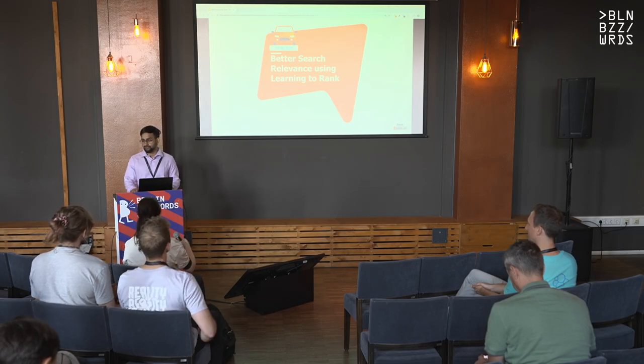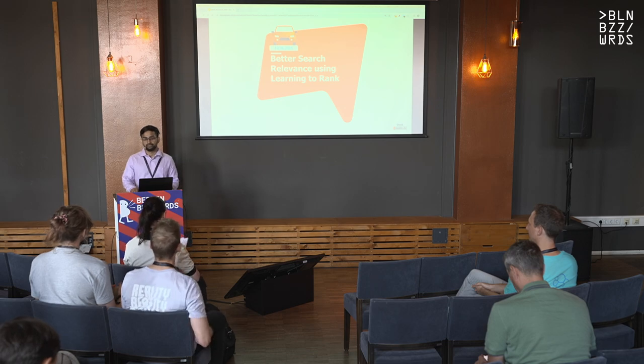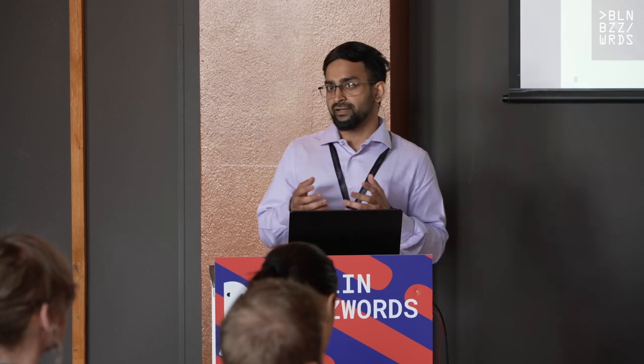Thanks for joining. In this talk I will share a story about the changes that we had to make in our search architecture in order to improve search relevance at mobile.de. Mobile is a two-sided marketplace — on one side we have buyers and on another side we have sellers. Buyers want to buy and sellers want to sell their vehicles: cars, bikes, trucks, and now e-bikes as well. We need to find a balance between the interests of buyers and sellers.